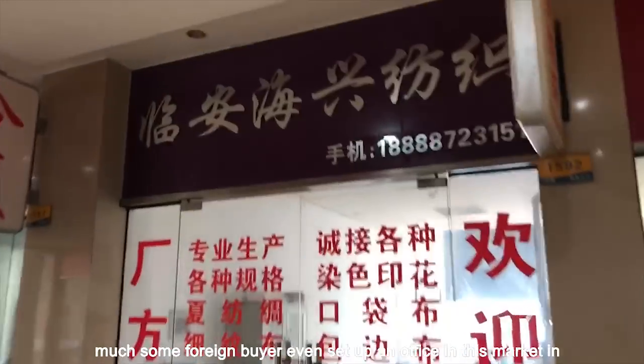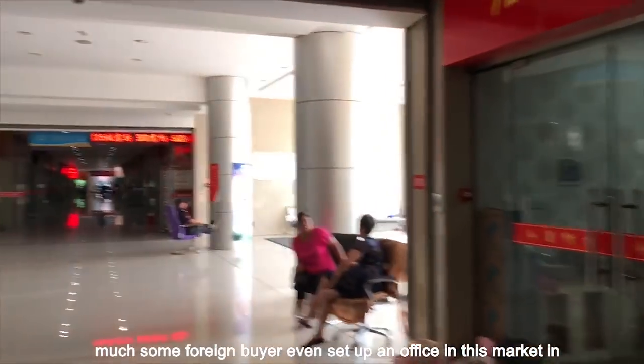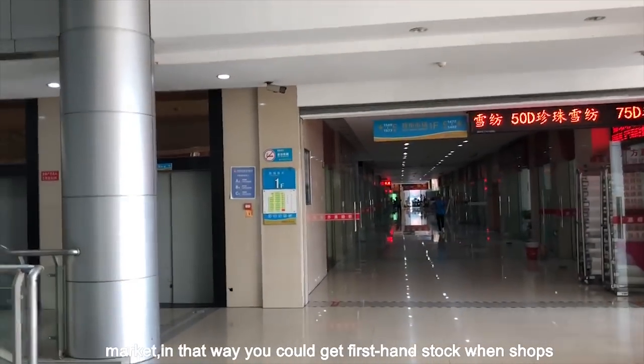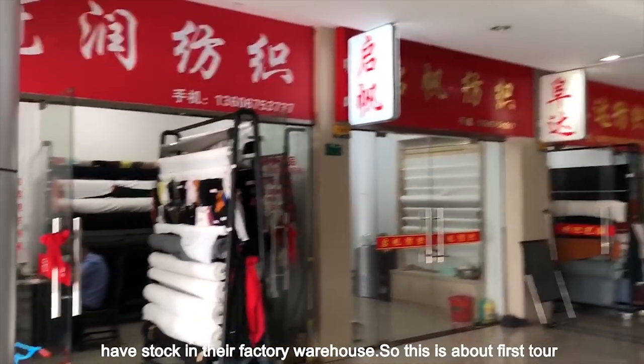Some foreign buyers even set up an office in this market and in this city to keep themselves sharp about every piece of info in the market. In that way you could get first-hand stock when shops have stock in their factory warehouse.